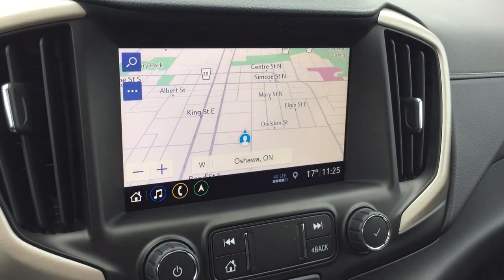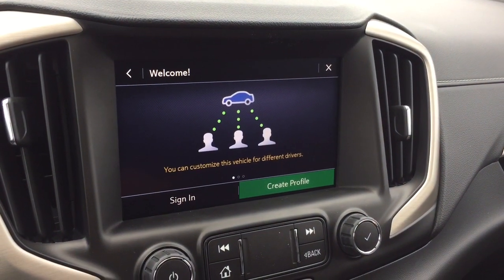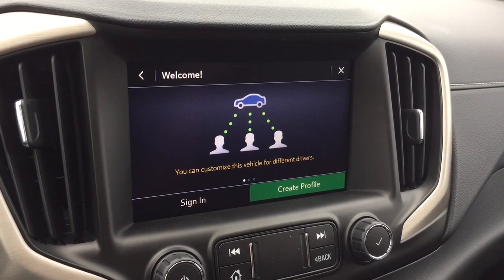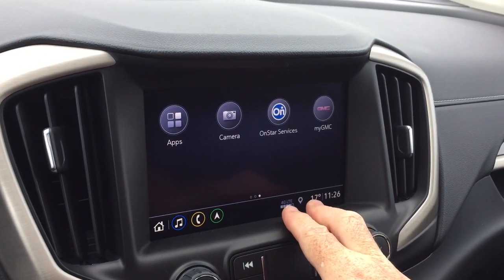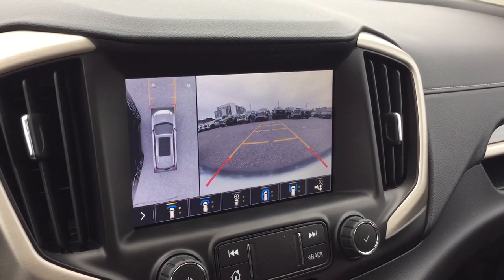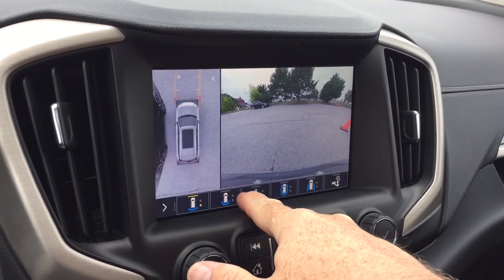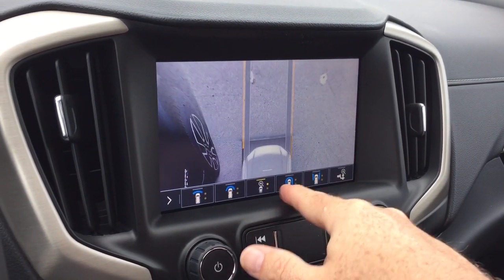Onboard navigation with turn-by-turn and different user profile settings — when you sign in as the driver it's going to find your paired device first, so even if a passenger who also drives the vehicle is with you, there'll be no confusion as to whose device is available. The camera function operates at low speeds, as well as a full-color rear backup camera, with plenty of different camera views available — front and rear with an overhead view, so you can see the front and rear from above.